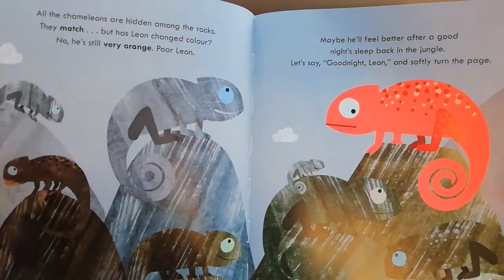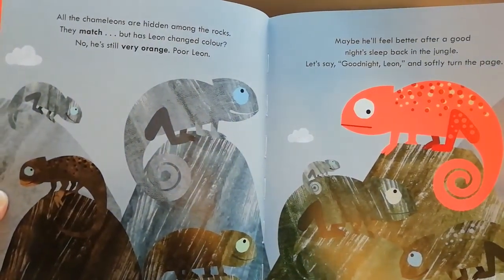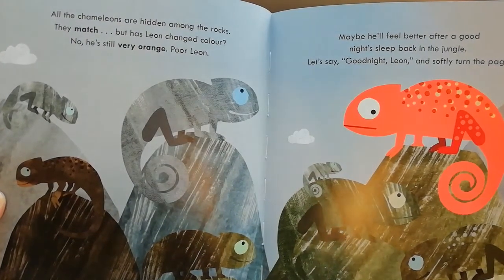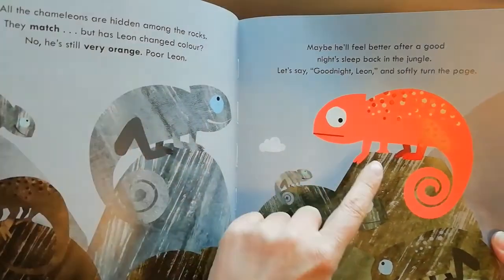All the chameleons are hidden among the rocks — they match. But has Leon changed color? No, he's still very orange. Poor Leon.